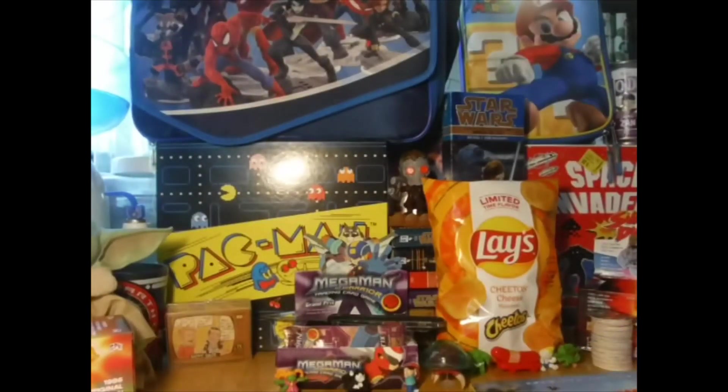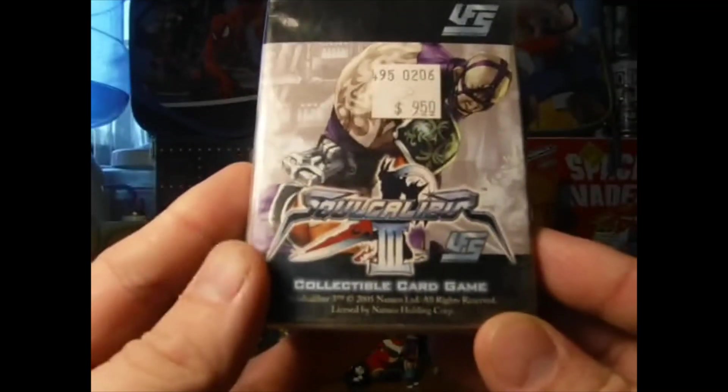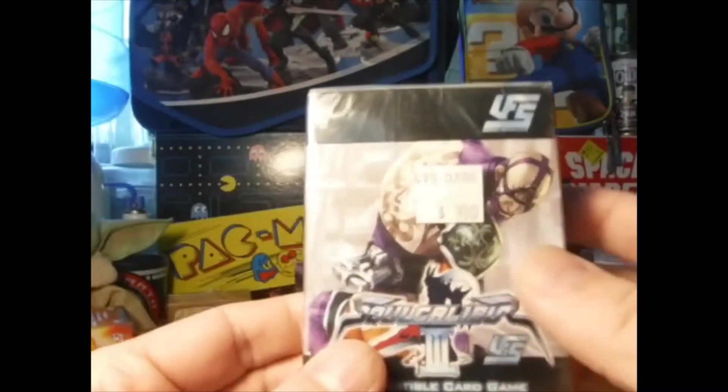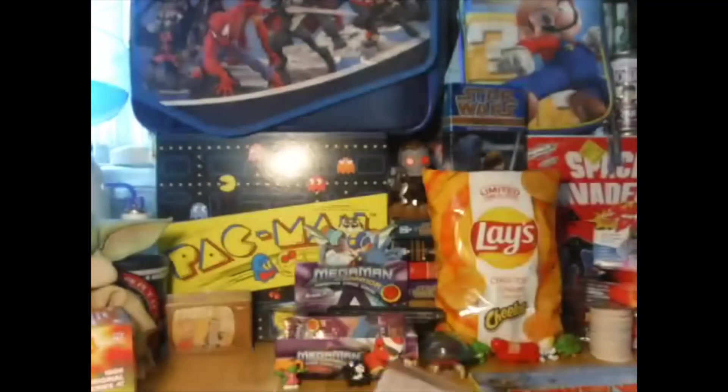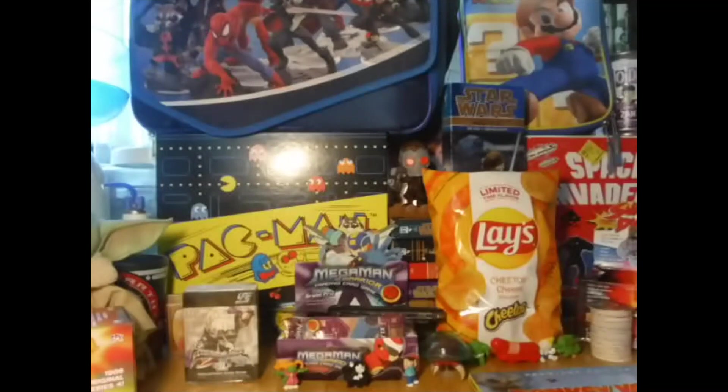Then I picked up a pack of game cards - I got a Soul Calibur 3 Voldo deck. It's a collectible card game; I didn't even know they made this. I paid about half of the sticker price for it, so I'll show those off in a separate video.